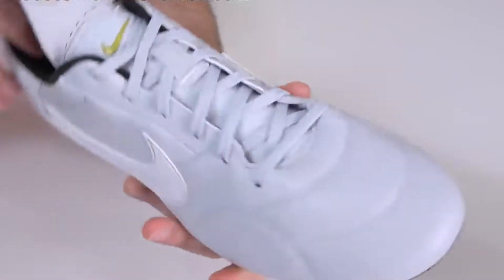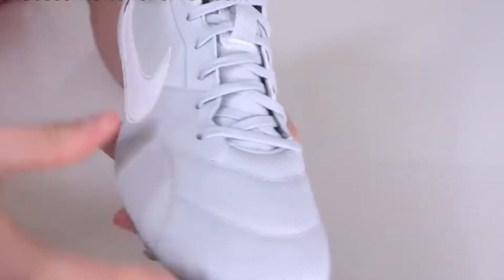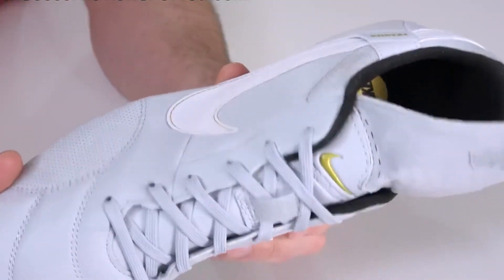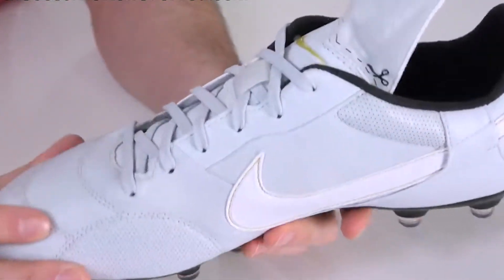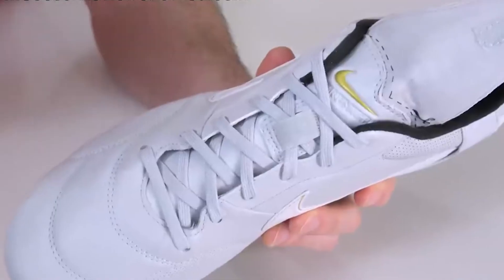Granted, they are probably one for the nostalgics amongst us, but don't be misled — these boots have been modeled to perform to a very high standard in today's game. They're not as exciting as some other options in this list, but they'll simply do their job with aplomb.